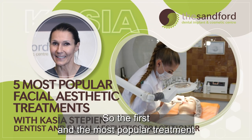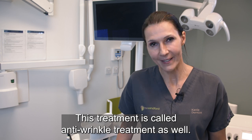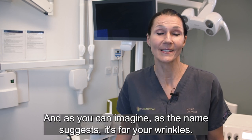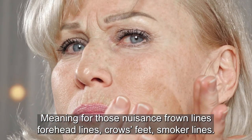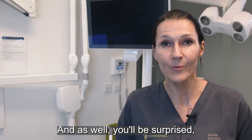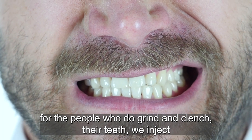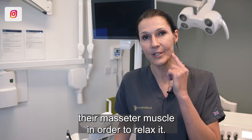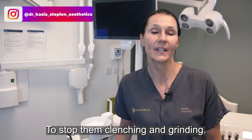The first and most popular treatment among facial aesthetic treatments is botulinum toxin injections. This treatment is called anti-wrinkle treatment, and as the name suggests it's for your wrinkles — meaning those nuisance frown lines, forehead lines, crow's feet, and smoker's lines. And you'll be surprised: for people who grind and clench their teeth, we will inject their masseter muscle in order to relax it and stop them clenching and grinding.